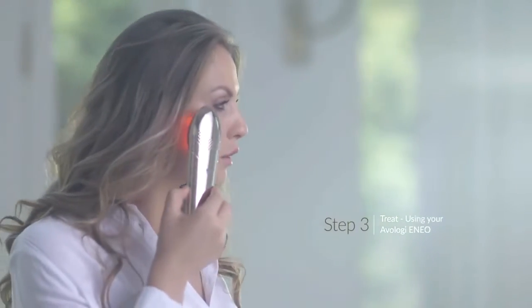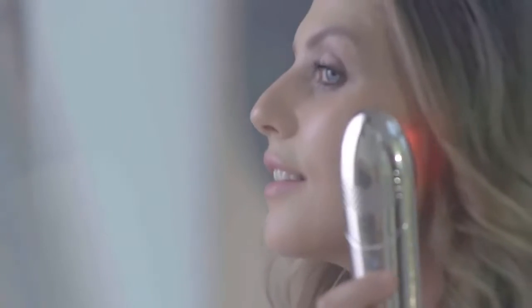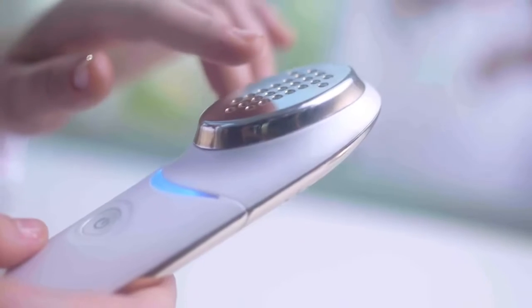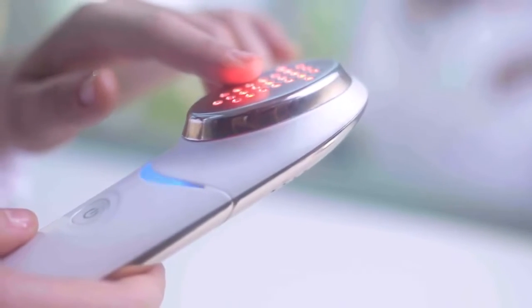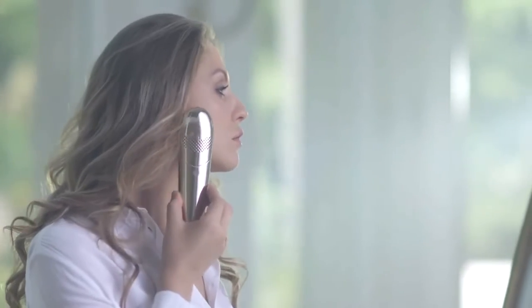Step three: treat. Apply the Eno on your skin while applying mild pressure. Glide the Eno in small circular motions from bottom to top. Treat each area for four minutes. Infrared light appears only when the gold applicator tip comes in full contact with your skin.